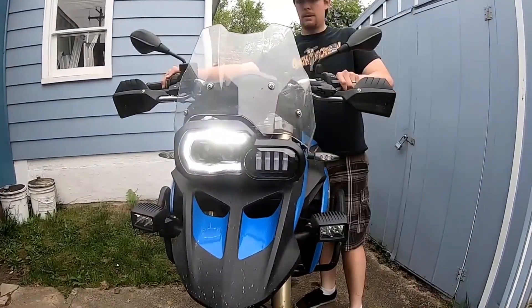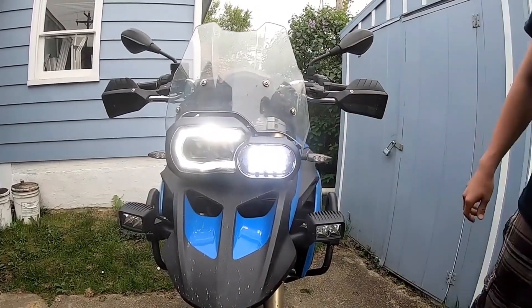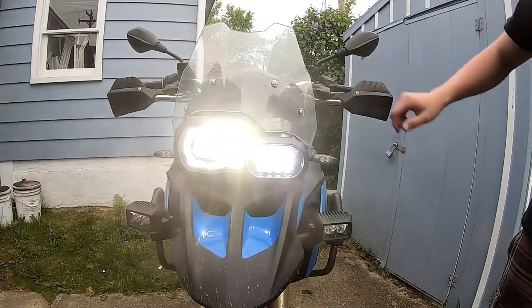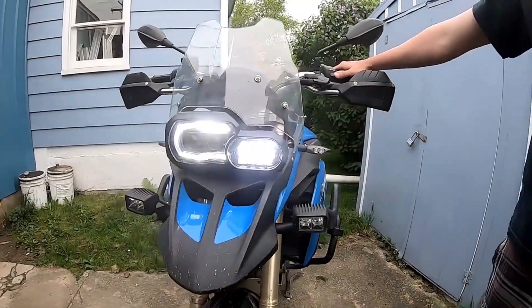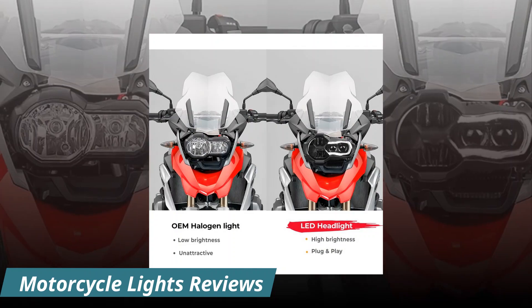Disclaimer: these product choices may be out of date and may not be in stores. You need to go to the Top 5 All Best Motorcycle Lights 2023 Review link to see the most recent updates to the list.